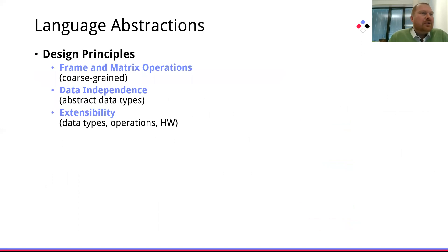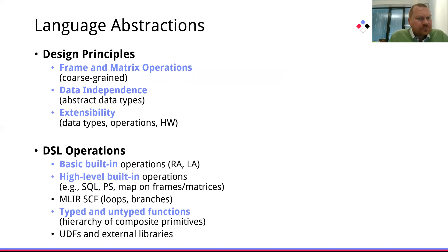At language level, we make the observation that many primitives in data management, HPC, and ML can be expressed as core matrix, frame, and scalar operations, but at the same time we want to provide data independence, so we are exposing abstract data types. At DSL level, we are providing various basic built-in functions including relational and linear algebra, but also higher-level built-in functions such as executing SQL queries on registered data frames. In order to build a hierarchy of composite primitives for machine learning algorithms and various pre-processing primitives, we are providing the mechanics for typed and untyped functions.